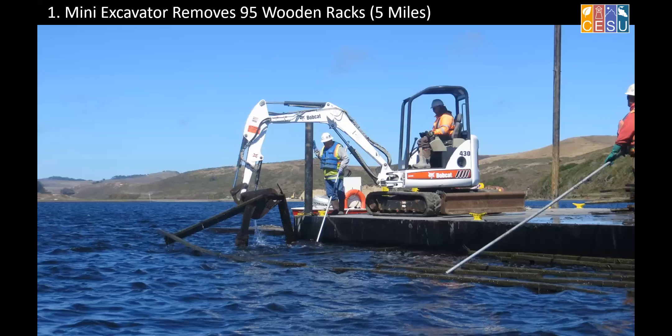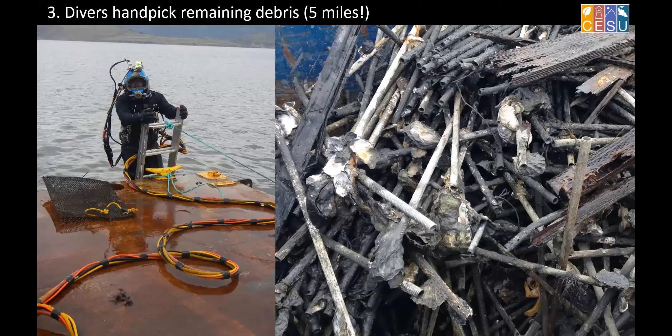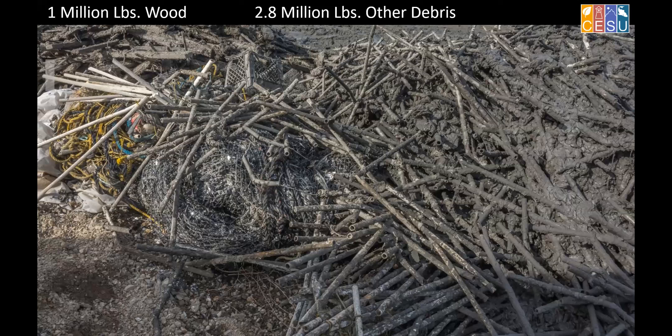We had to remove five miles of wooden racks on barges — we couldn't disturb the bottom because it's all really important habitat, so everything had to be done from barges. This is the sort of material getting pulled up off the bottom — plastic PVC poles that oysters were grown on — and using divers to handle things you can't pull with a crane. At the end of this project, we pulled out about 3.8 million pounds of debris.